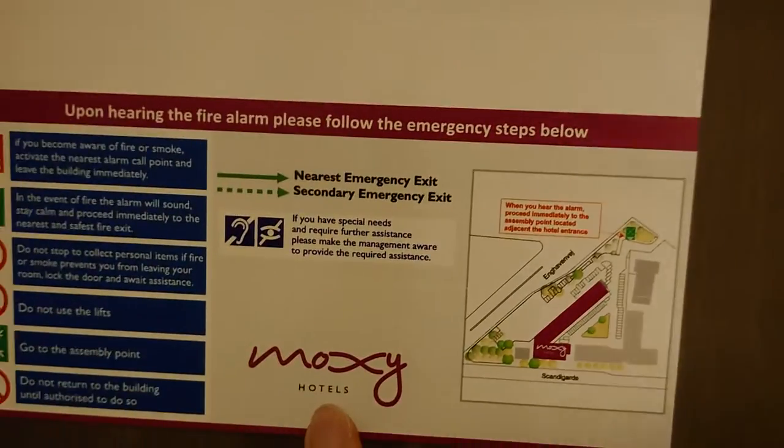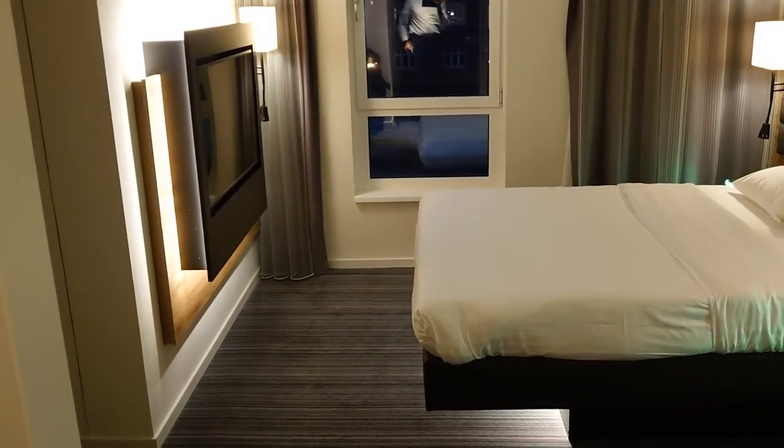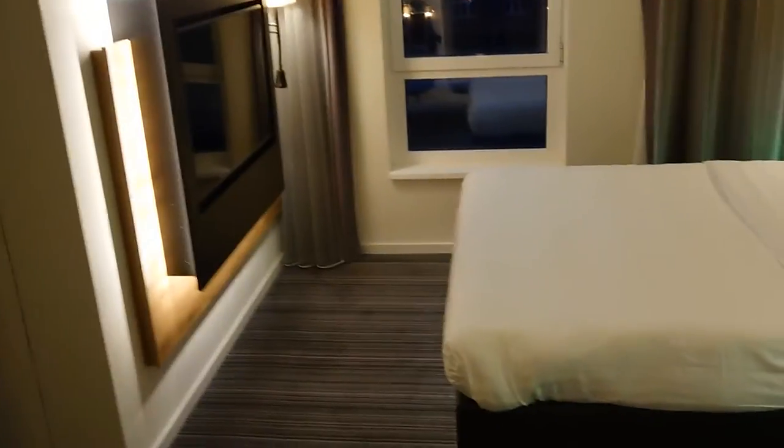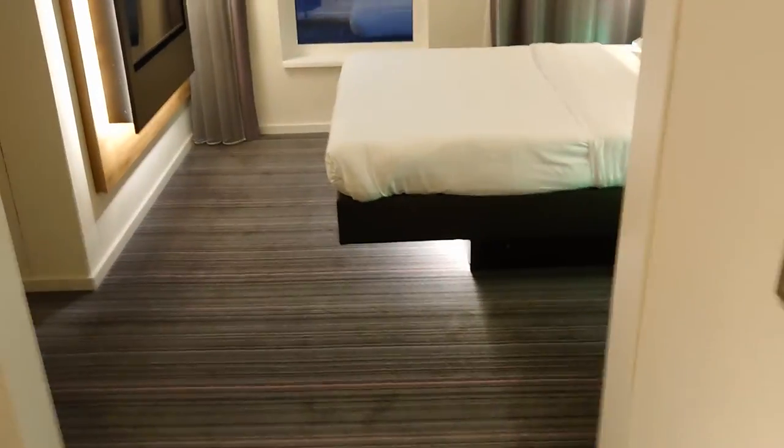Hey hey hotel hoppers and welcome to Moxie Südhaven Copenhagen. We are in a family sleeper room. The difference with the family and the non-family room is just — well, you will see in a few.